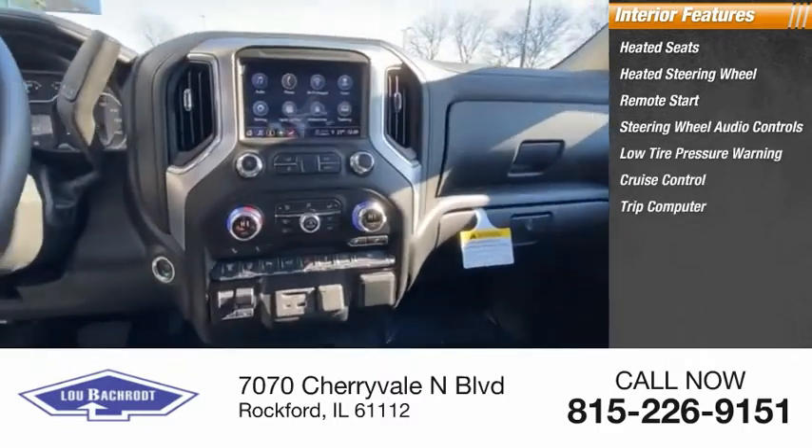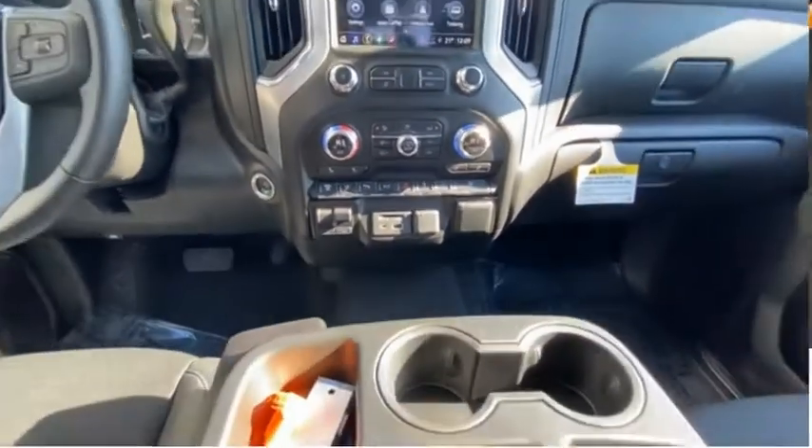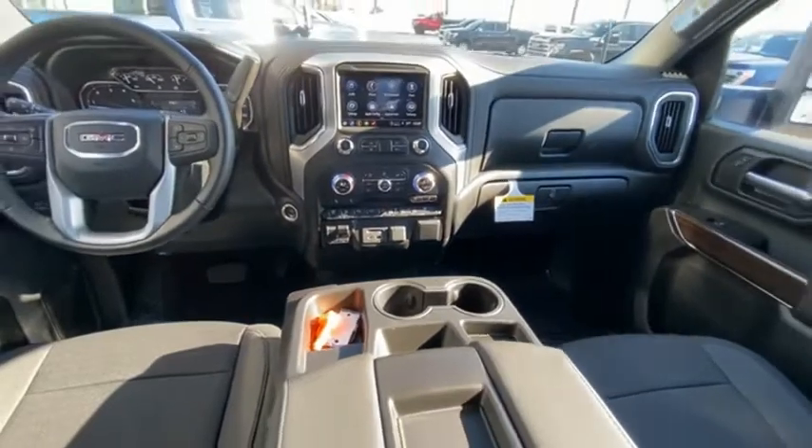Low tire pressure warning, cruise control, trip computer, power door locks, power windows, and tachometer. This beauty will make even your house keys jealous — drive it today.